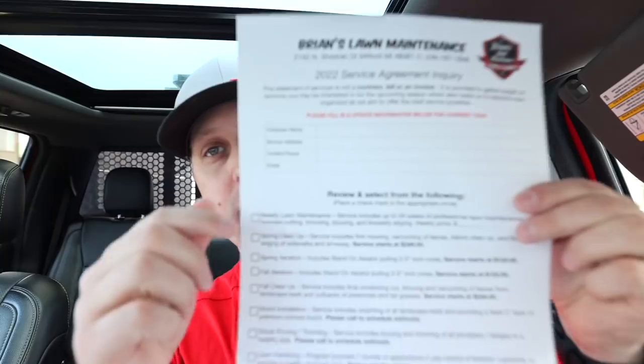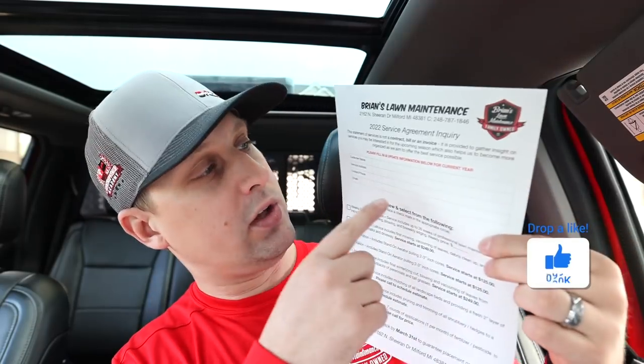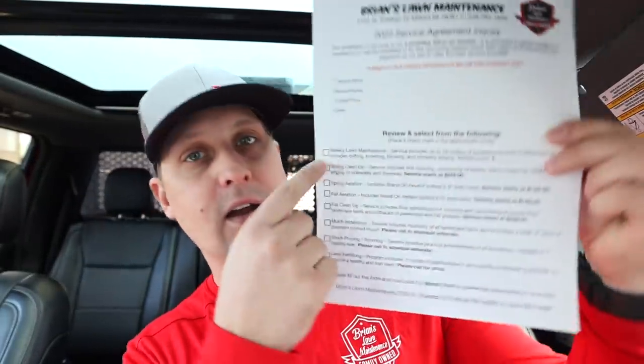So let me go through the form with you guys really quick. Right now, today, we are sending ours out — we filled these out over the weekend. We send these out to all of our customers. It's got our name, our inquiry form, and this section is for customers to fill out as they send the form back. They simply check off all the services they want: weekly lawn maintenance, spring cleanup, spring aeration, fall aeration, fall cleanup, mulch install, shrub pruning and trimming, lawn fertilization — and then they mail it back to us.